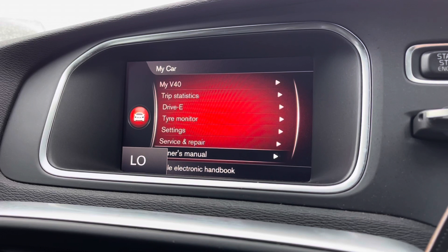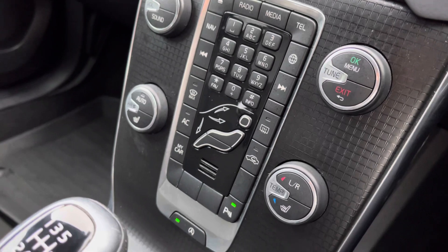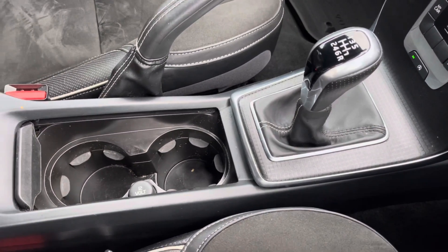You also have an on-screen display for your climate control. Moving just below, you have all your central climate dials including your two front heated seat options, followed by two handy cup holders and a 12-volt power outlet.